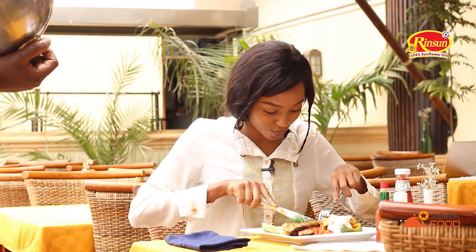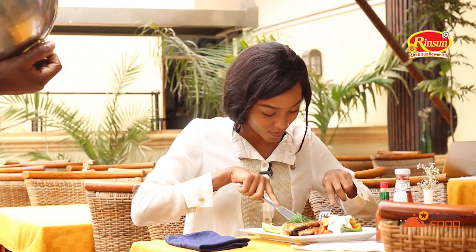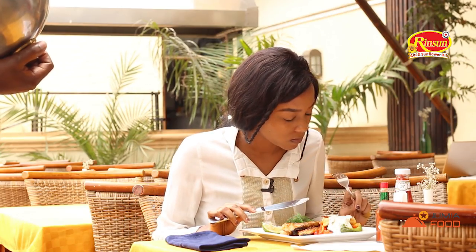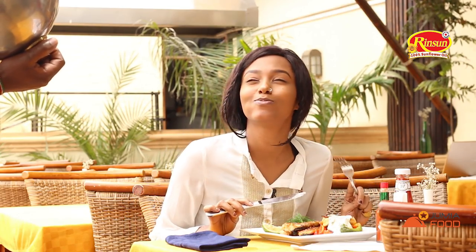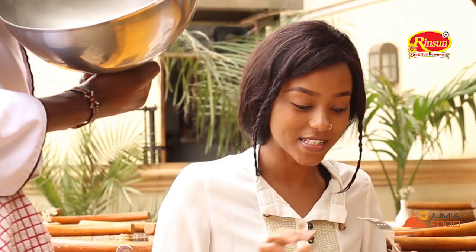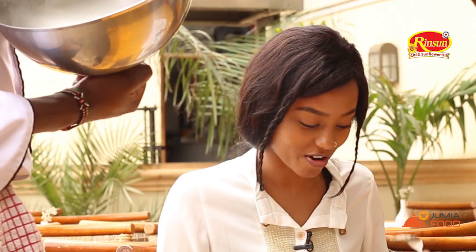It looks good. This fruit is amazing — this is the best, I love it. Thank you so much. All right, let me continue with my food.